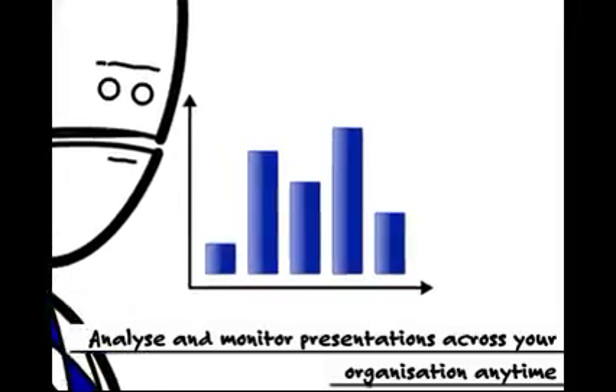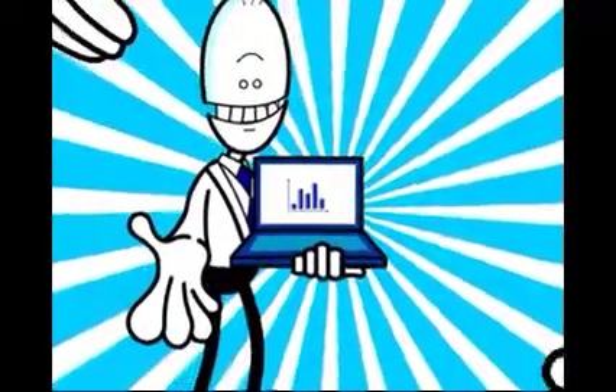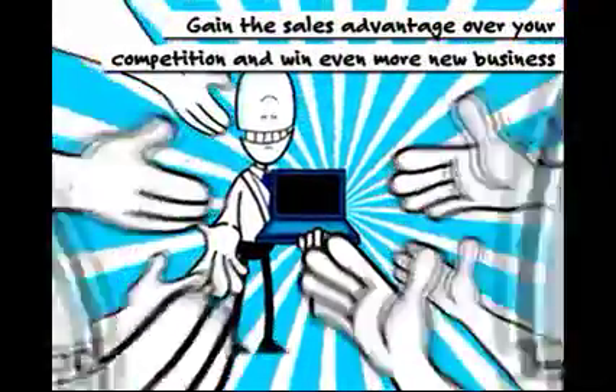In Presentia FX, you can lock down features depending on your user's profile. And at last, you can now analyze and monitor presentations across your organization any time. With Presentia FX, you can gain the sales advantage over your competition and win even more new business.